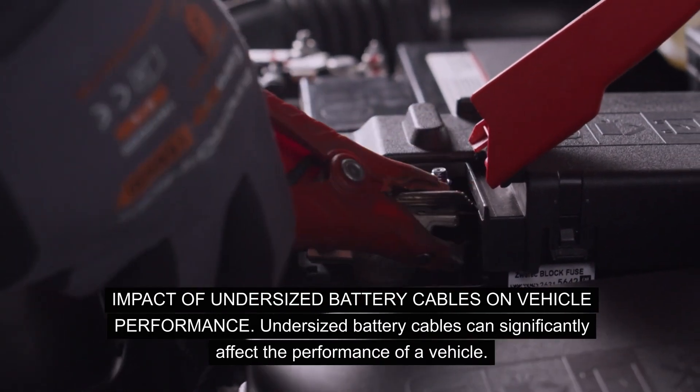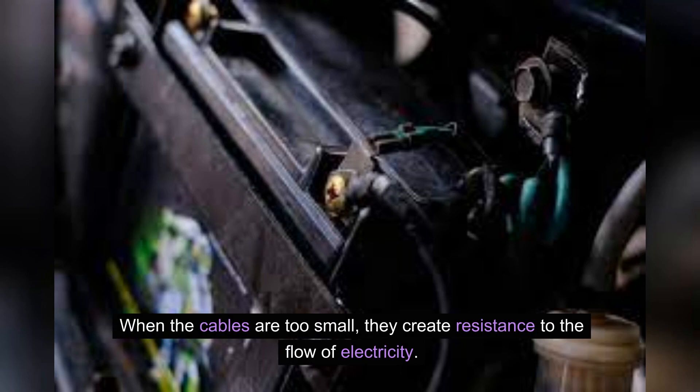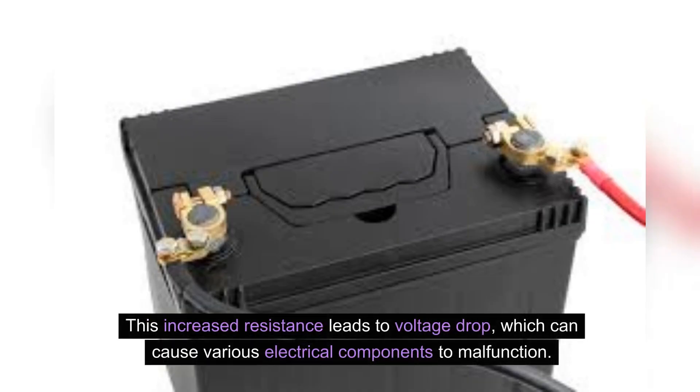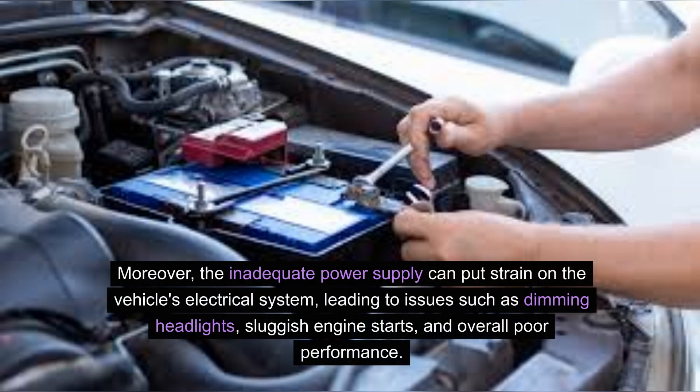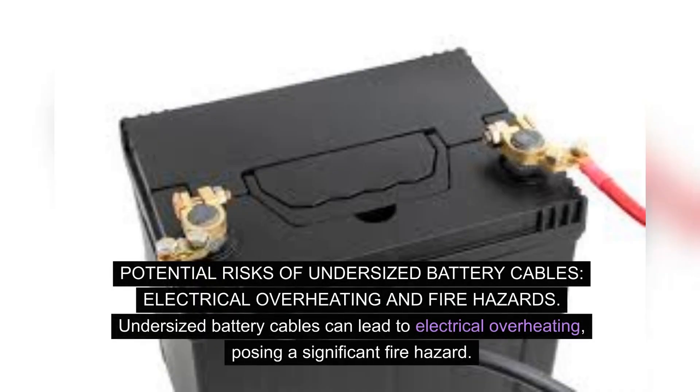Undersized battery cables can significantly affect the performance of a vehicle. When the cables are too small, they create resistance to the flow of electricity. This increased resistance leads to voltage drop, which can cause various electrical components to malfunction. Moreover, the inadequate power supply can put strain on the vehicle's electrical system, leading to issues such as dimming headlights, sluggish engine starts, and overall poor performance. Properly sized battery cables ensure that the electrical system functions optimally, allowing for efficient power flow and preventing potential performance issues.